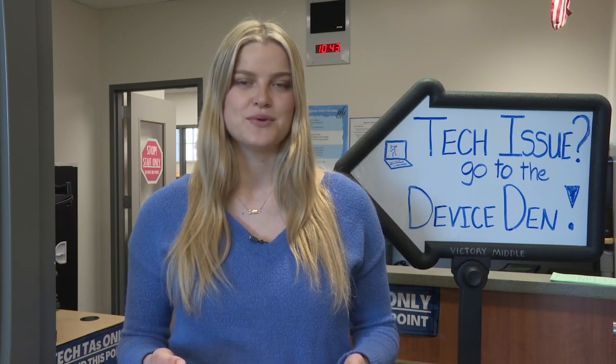As technology evolves, it's no surprise that schools are also having to keep up with that change. I'm your South Meridian neighborhood reporter Allie Tripke, here at Victory Middle School, where students are getting the chance to help their fellow students with tech issues.